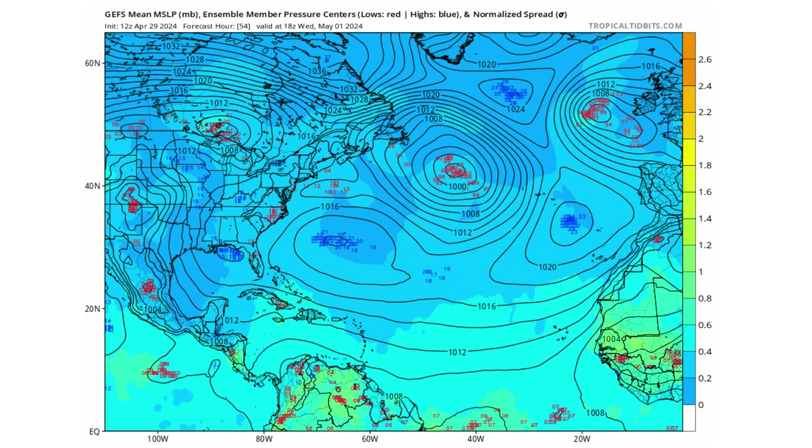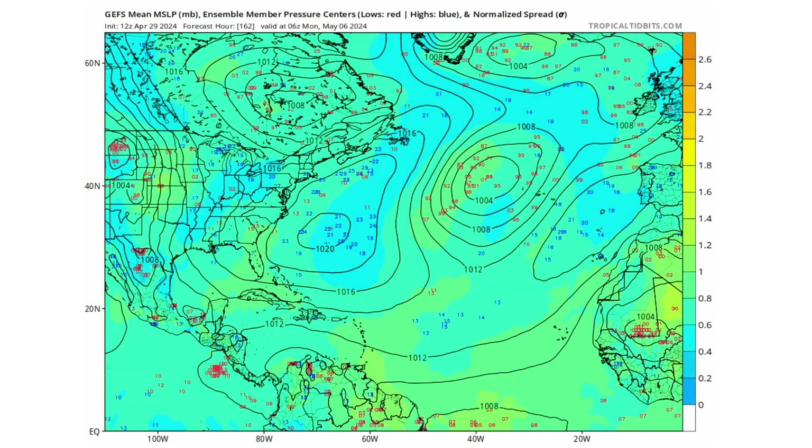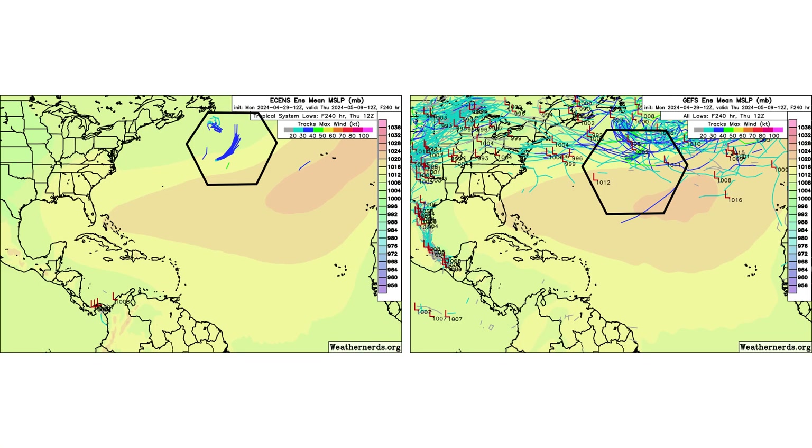Looking at the Ensemble model, it's showing pretty much the same thing. The red numbers indicate where low pressure could develop, and as you can see, nothing is really concentrating in the Atlantic over the next 10 days or so. The European model shows that non-tropical low has a small chance — those blue markers — but on the GFS Ensemble model, those low pressure signals are all just non-tropical lows coming off the East Coast and moving across the North Atlantic. Nothing tropical in nature that we should be concerned about right now.